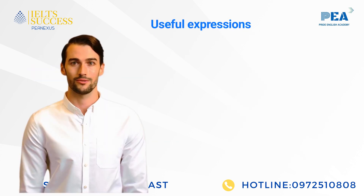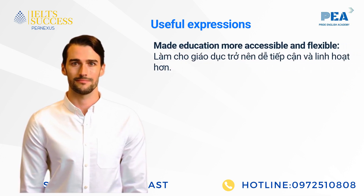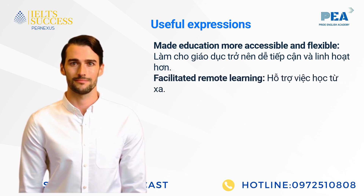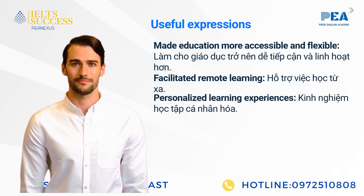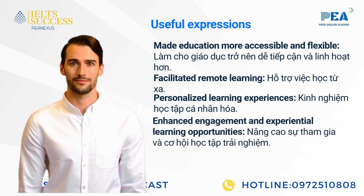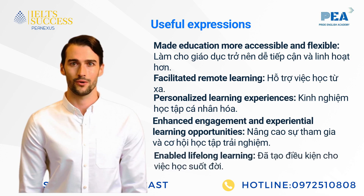Let's learn some useful expressions: made education more accessible and flexible; facilitated remote learning; personalized learning experiences; enhanced engagement and experiential learning opportunities; enabled lifelong learning.